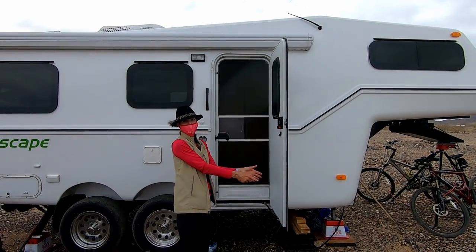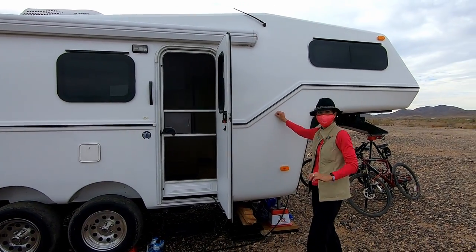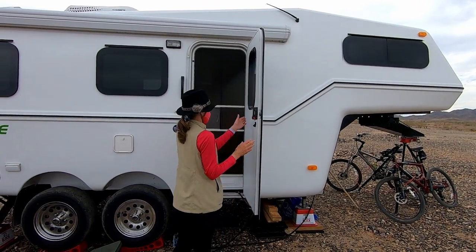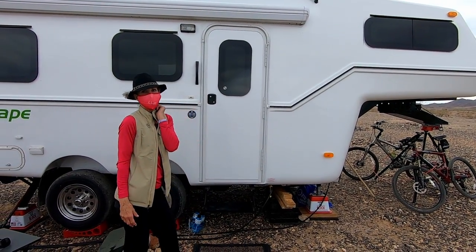This is where it stops. Instead of opening all the way and then you've got to hook it back, it stops right there, which also makes it really easy when you're inside just to grab it and close it shut.